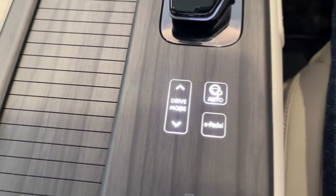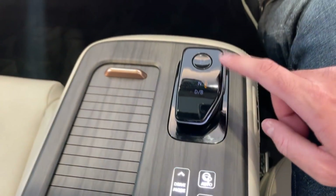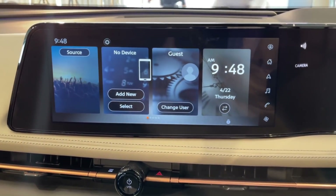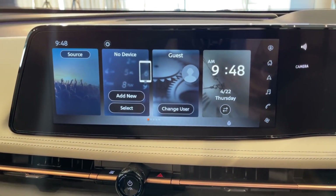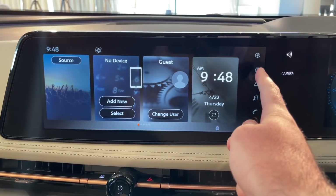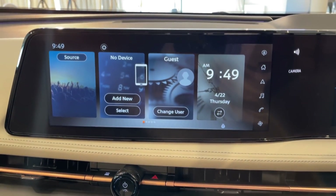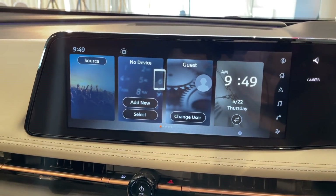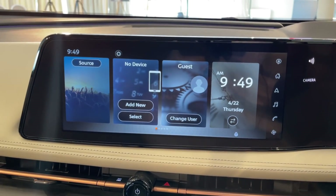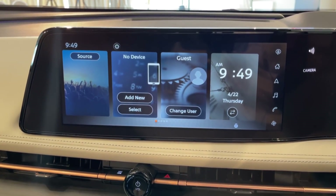With e-pedal, you drive with only one pedal — you have maximum recuperation. The main infotainment system is currently not working because this is the pre-production version, but you get the point. You'll have the home button, shortcuts for navigation, and Apple CarPlay and Android Auto are available, as well as the special Nissan mobile app — you can see how much the car has charged and more.